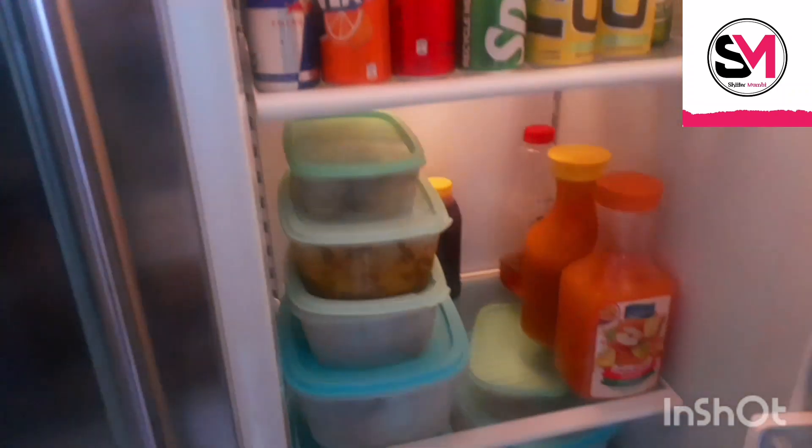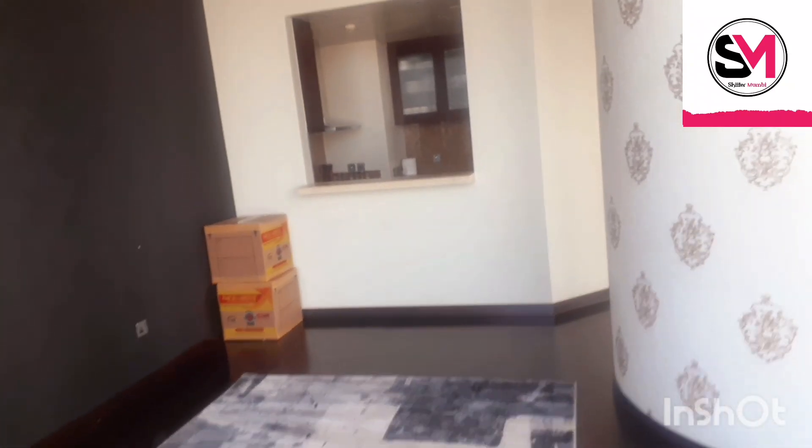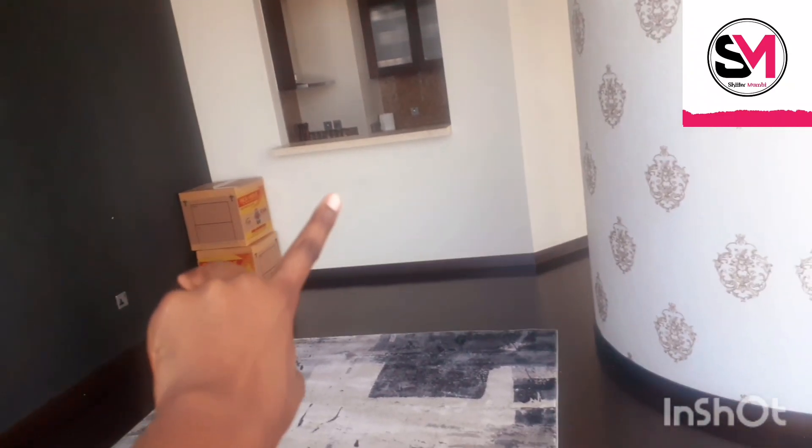So guys, this is the house. This is the dining room. They are changing the furniture. It's an open kitchen over here, and here is the dining area. See — it's so beautiful, there is the open kitchen.